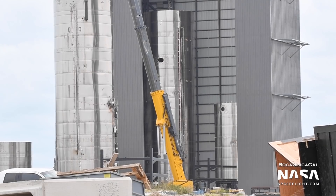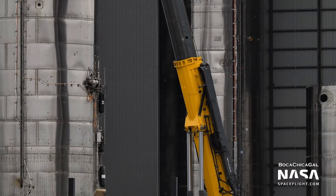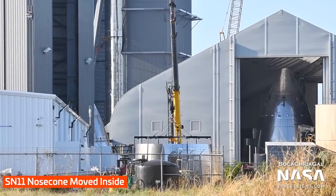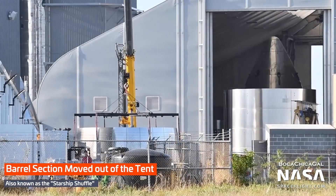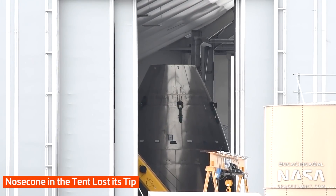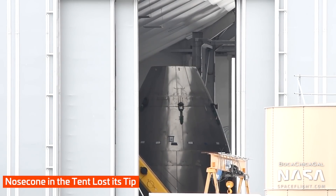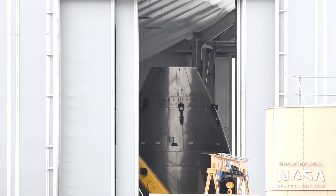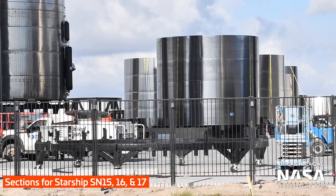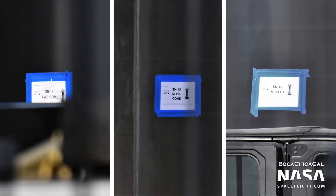Next to SN15, Starship SN11 is nearing the end of its assembly. The tank section is fully assembled in the mid-bay, but work on the nosecone is off to a bumpy start. On Tuesday, the nosecone was rolled back inside of tent number three, and the four-ring barrel section was rolled out behind it. Then on Wednesday, the header tank portion was cut off the nosecone. It's unclear if they will attach a new one on top or scrap the nosecone altogether. Back near the mid-bay, sections of future Starships were spotted, with ring stacks for SN15, 16, and 17 spotted on Tuesday.